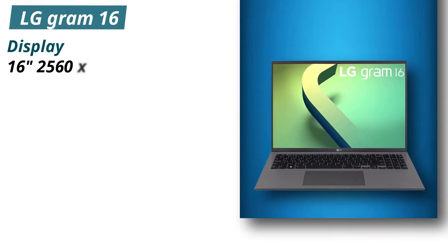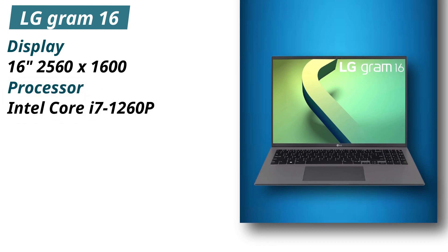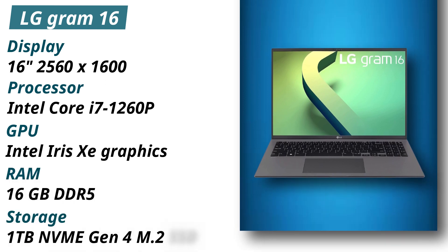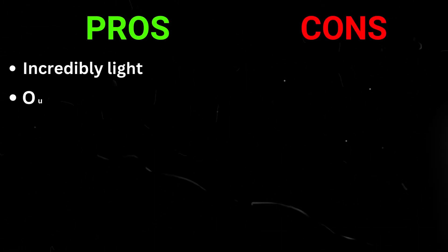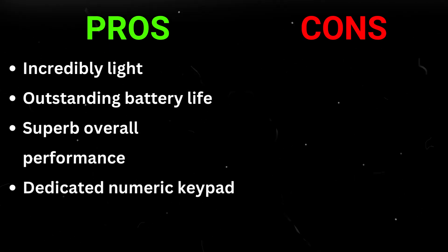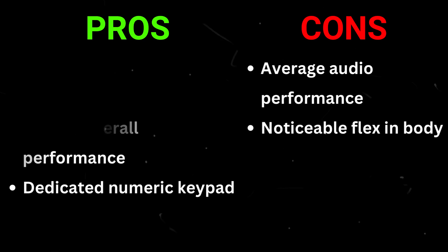Specifications: Display — 16-inch 2560x1600. Processor — Intel Core i7-1260P. GPU — Intel Iris Xe graphics. RAM — 16GB DDR5. Storage — 1TB NVMe Gen 4 M.2 SSD. Pros: Incredibly light, outstanding battery life, superb overall performance, dedicated numeric keypad. Cons: Average audio performance, noticeable flex in body.